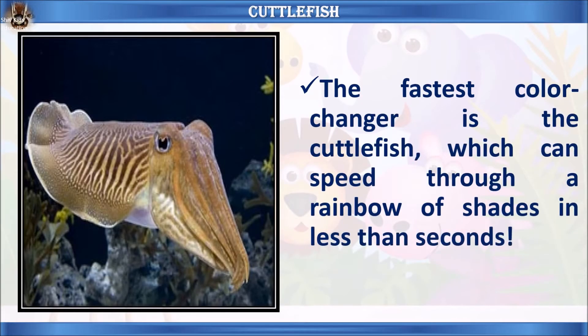Let's learn the facts about cuttlefish. The fastest color changer is the cuttlefish, which can speed through a rainbow of shades in less than one second.